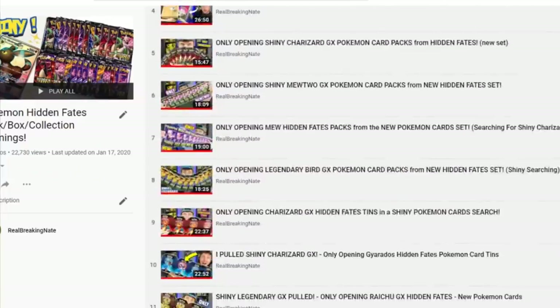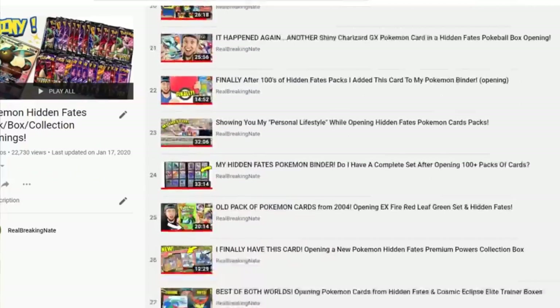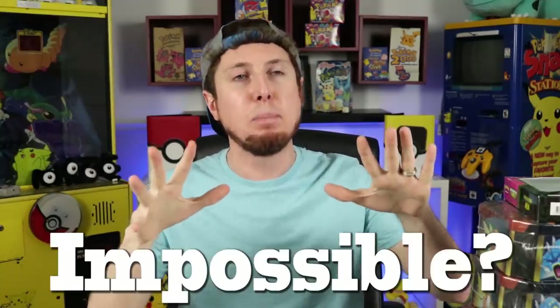How is it going everybody? If you're new here to the channel, my name is Real Breaking Nate. Over the past few months — since 2019 — I have been trying to get one of every single card from Hidden Fates. I've been opening booster pack after booster pack. Last time I checked I was at around 800 Hidden Fates booster packs; now it's probably closer to a thousand.